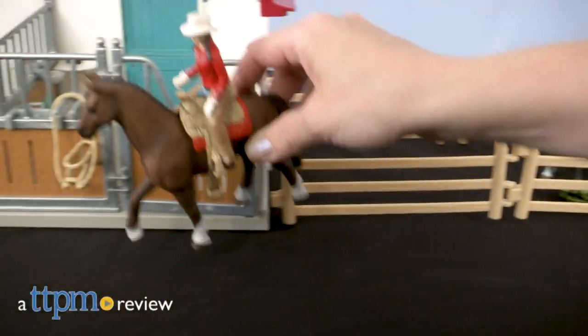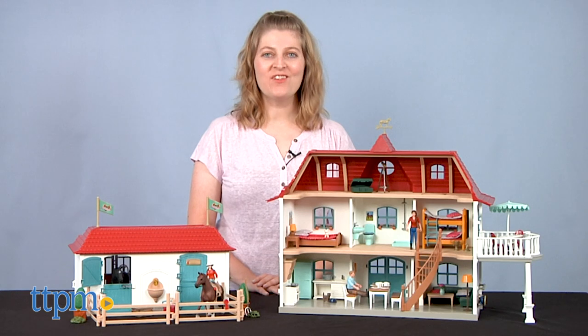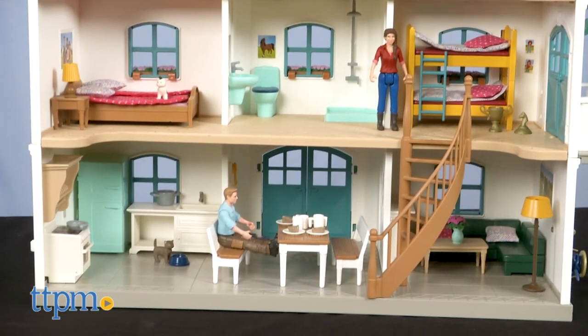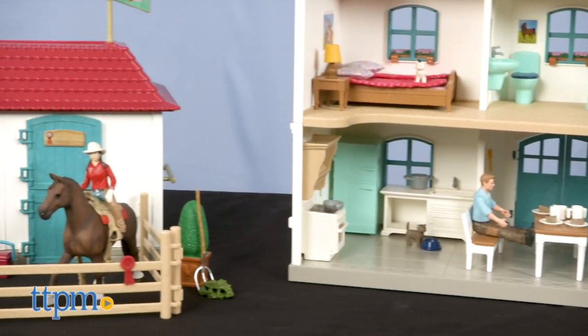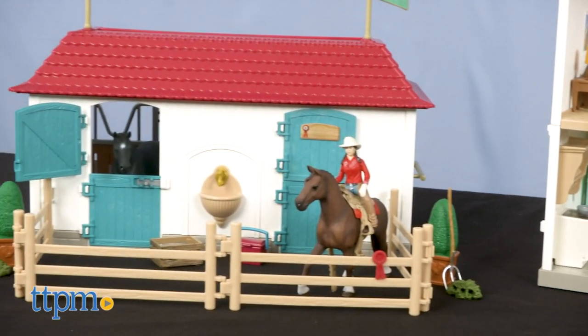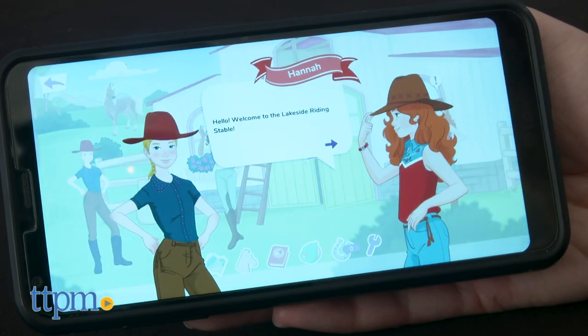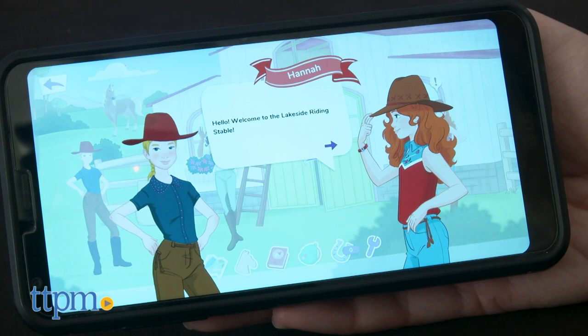Giddy up for all new horse adventures! Hi, I'm Laurie from TTPM, here at the Horse Club Large Horse Stable with House and Stable from Schleich. This playset is part of the Horse Club line of toys and the Horse Club Horse Adventure companion app, which you can purchase on iOS and Android devices. If you're looking for more fun horse toys, click subscribe below to see more.